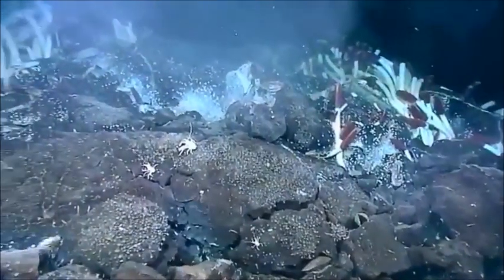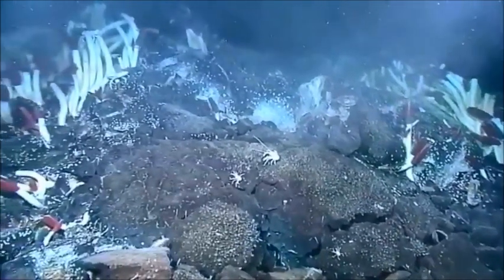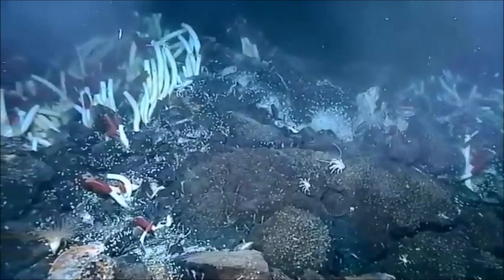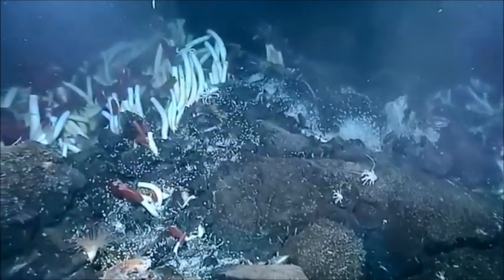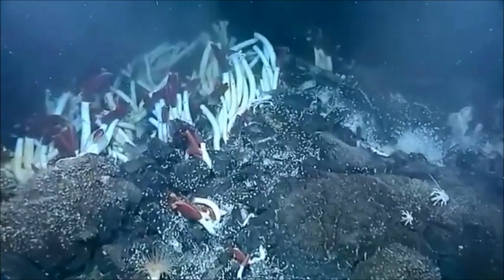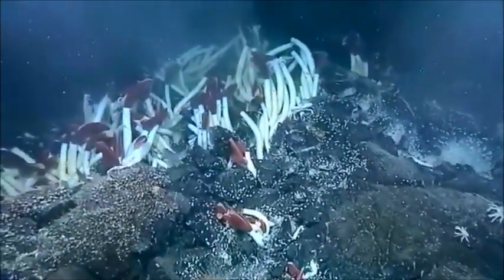Within the worm's tissues lives bacteria that can make up over half the weight of the worm. Bacteria inside tube worms utilize the hydrogen sulfide, which is highly toxic to most organisms, to produce carbohydrates for the worm and energy for themselves. This process is called chemosynthesis. The bacteria and worms gain their food with no reliance on sunlight.